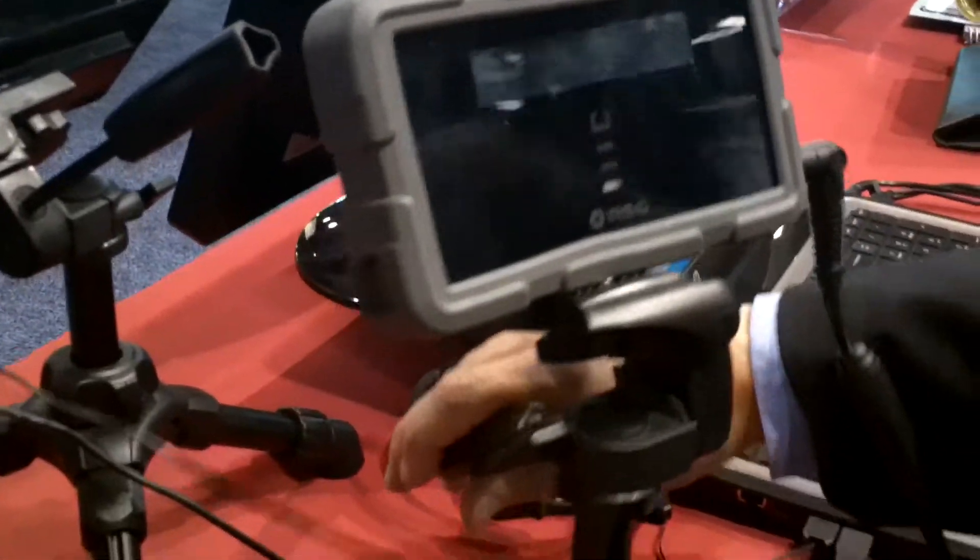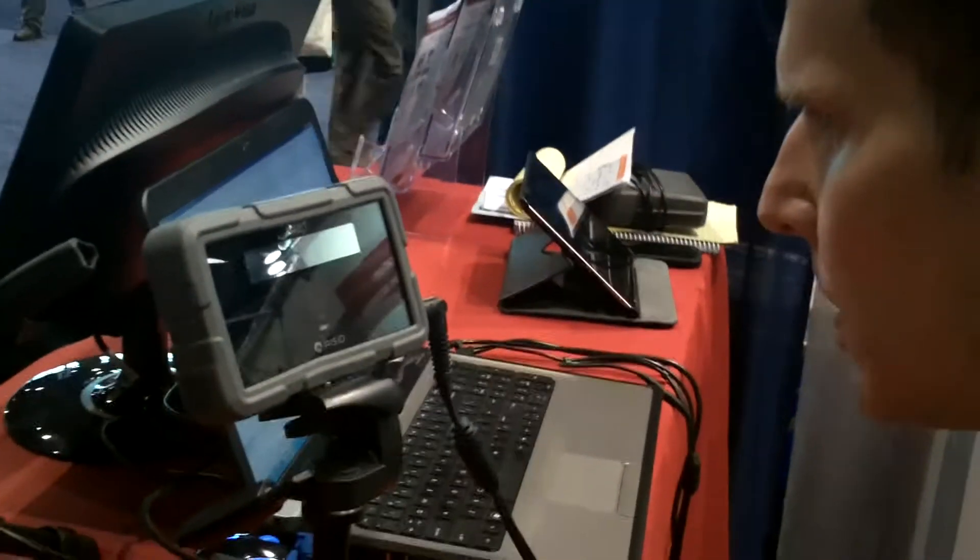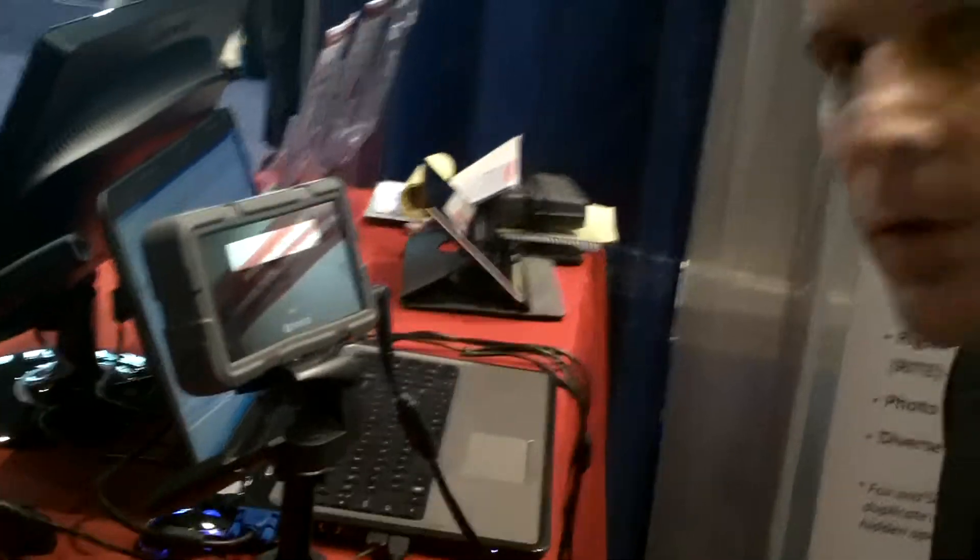This is an iris camera — an example of how an iris camera would work. What you do with an iris camera is you get about six inches distance from it and it will snap a photograph of your eye.